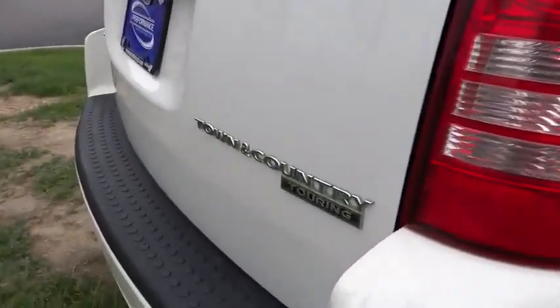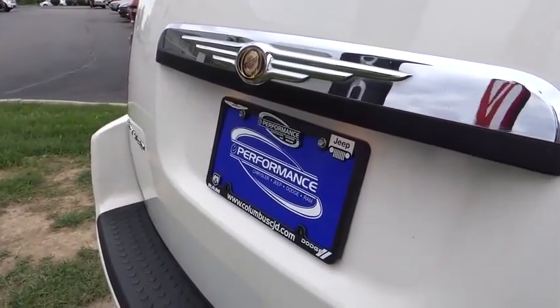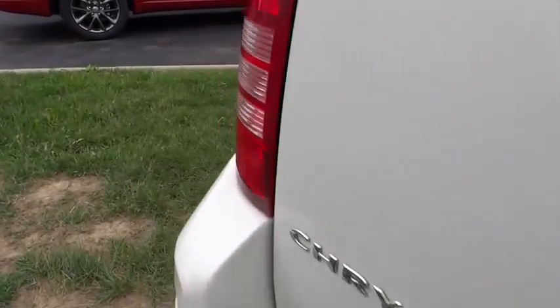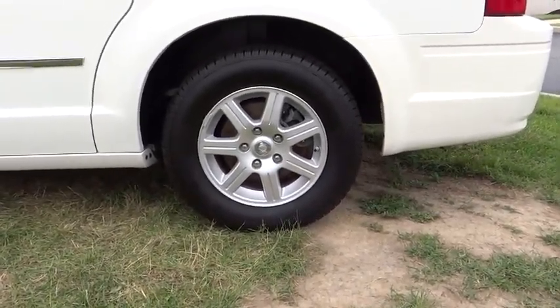Here are some of this vehicle's great options: traction control, dual airbags, power steering, air conditioning, front alloy wheels, four-wheel disc brakes, universal garage door opener, electronic stability control, power windows.